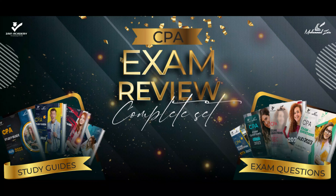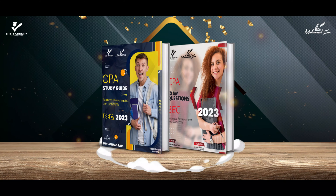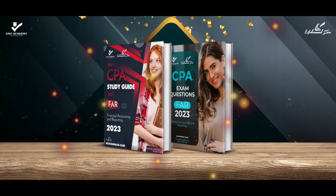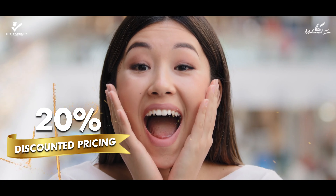CPA Exam Review Complete Set 2023 contains the AUD study guide and AUD exam questions, BEC study guide and BEC exam questions, FAR study guide and FAR exam questions, and REG study guide and REG exam questions at 20% discounted pricing.